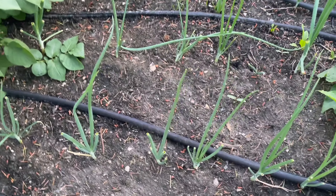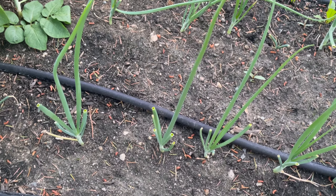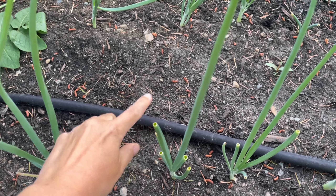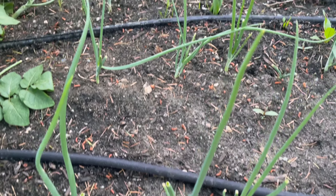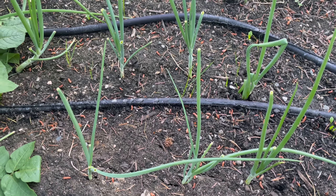Then we have our Walla Walla sweet onions — that one's for Simply Jan, she likes when I say Walla Walla sweet onion. So these guys I trimmed — I told you I was going to trim those so that we could push growth into the bulb of the onion. I've done that, and there's some new growth here. These are going to be shaping up to be really nice.